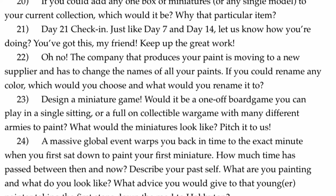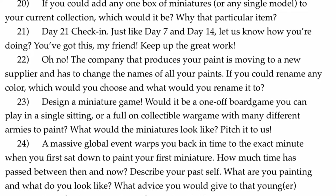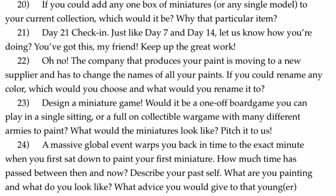The company that produces your paint is moving on to a new supplier and has to change the names of all of your paints. If you could rename any color, which would you choose and what would you rename it to?